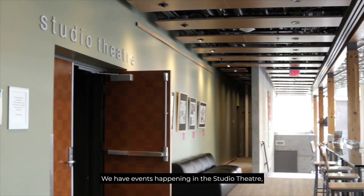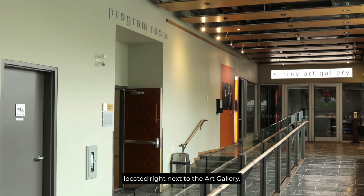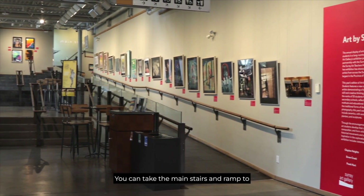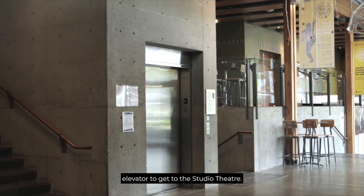We have events happening in the studio theatre, main stage, and sometimes in the program room, located right next to the art gallery. You can take the main stairs and ramp to get to the main theatre, and the stairs or elevator to get to the studio theatre.